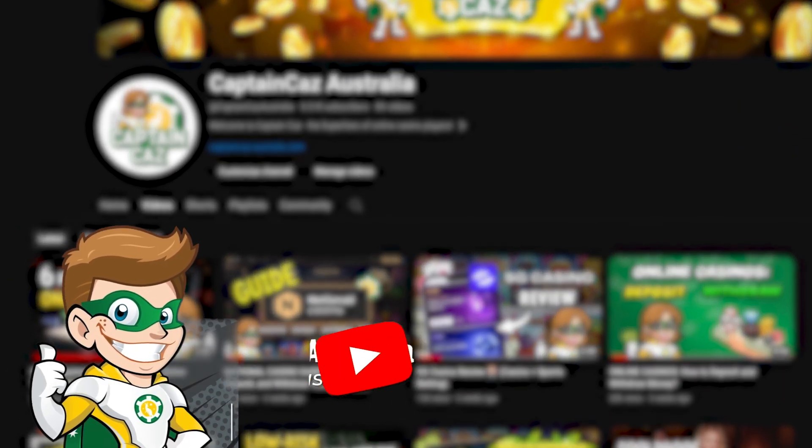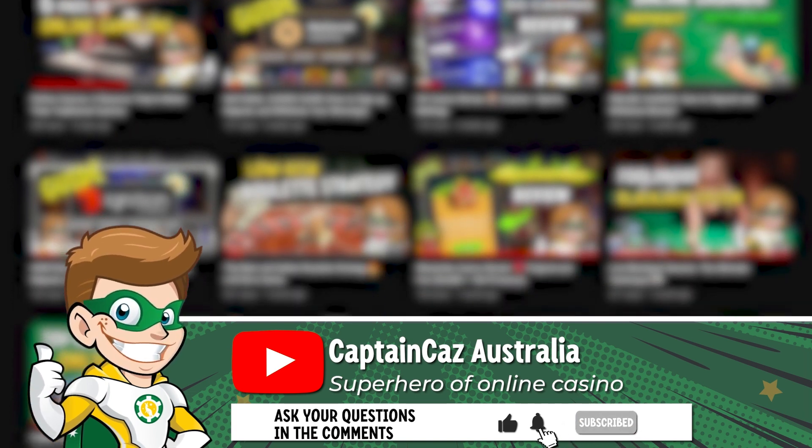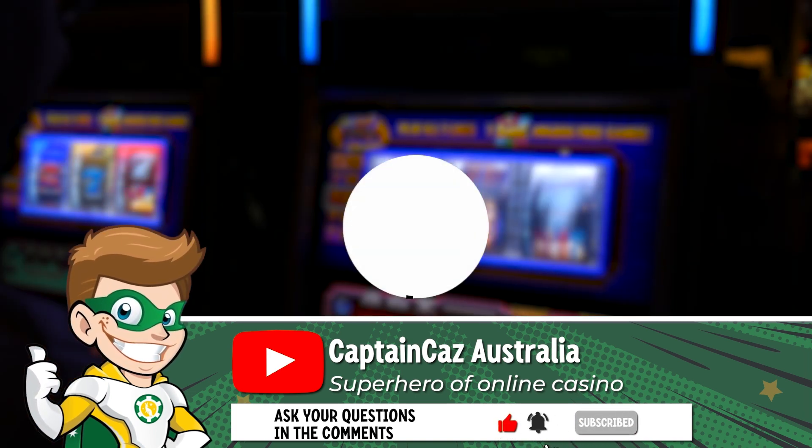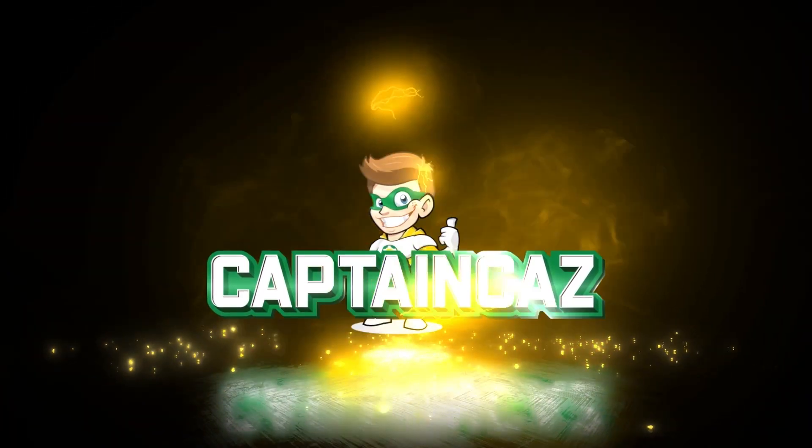I hope this video has been useful to you. If you don't want to miss out on more online casino tips and tricks, don't forget to subscribe to Captain Kaz. I remind you that online gambling is forbidden to minors under 18 and you should never play more than you can afford to lose. This was Captain Kaz. See you soon for another video.